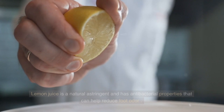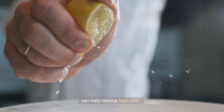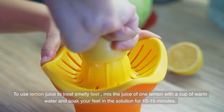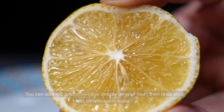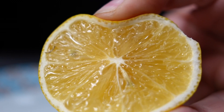Lemon Juice. Lemon juice is a natural astringent and has antibacterial properties that can help reduce foot odor. To use lemon juice to treat smelly feet, mix the juice of one lemon with a cup of warm water and soak your feet in the solution for 10-15 minutes. You can also rub a lemon wedge directly on your feet, then rinse your feet off with warm water.